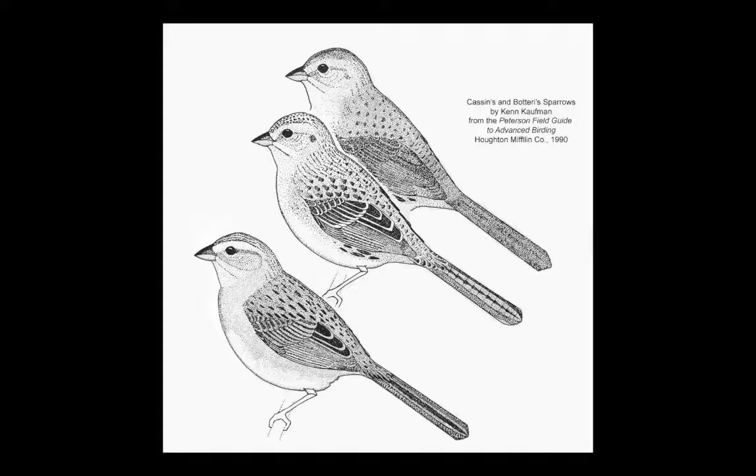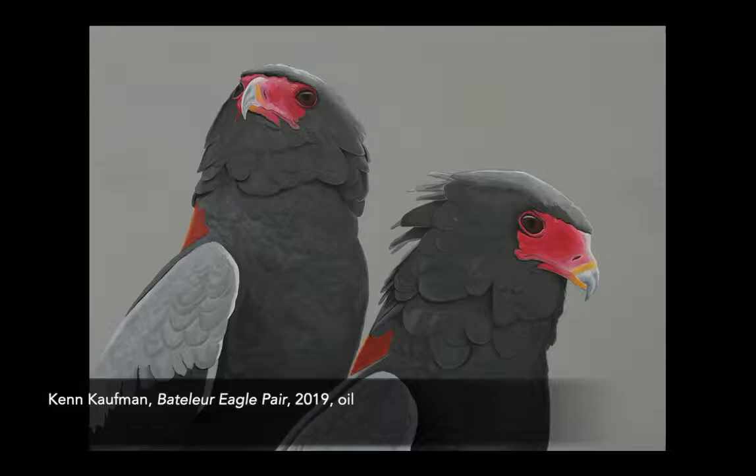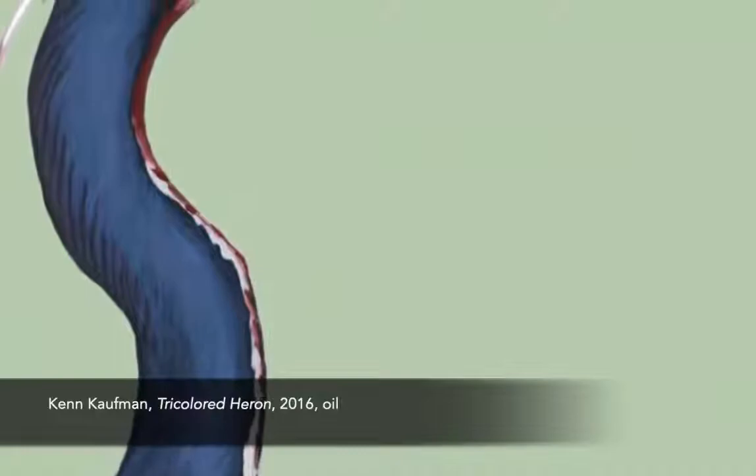I've been drawing and painting birds for most of my life, mostly for illustration. A few years ago, I started trying for more purely artistic effects, loosening up and working more in oils. My favorite subjects include the birds of prey, such as eagles and hawks, and large wading birds, such as herons and egrets.